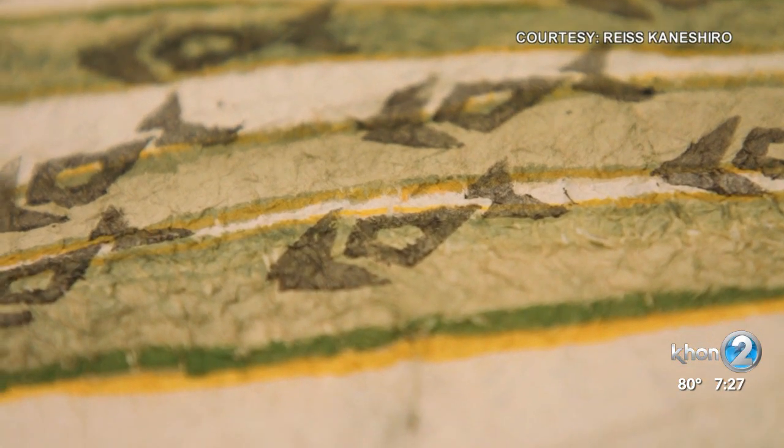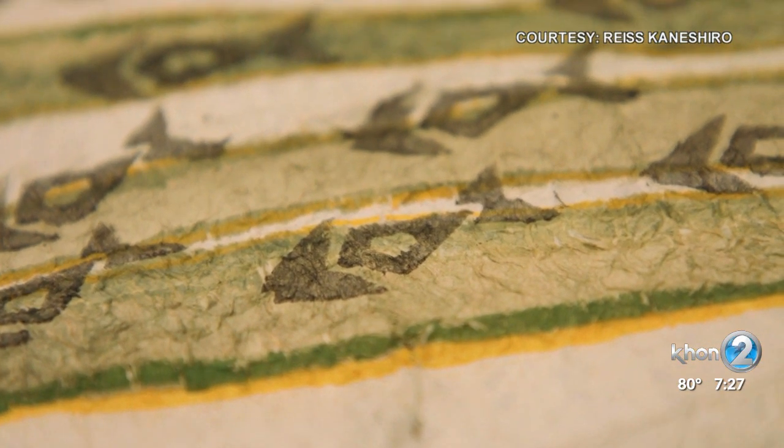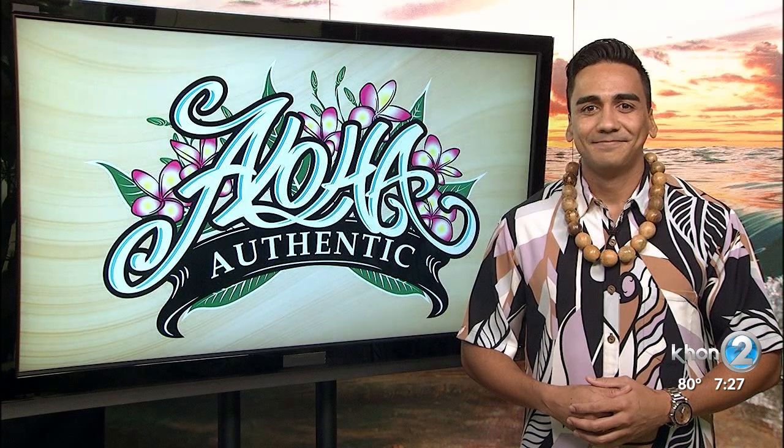And with the roots of the Mamaki plant, they are used for natural dye. Did you know?